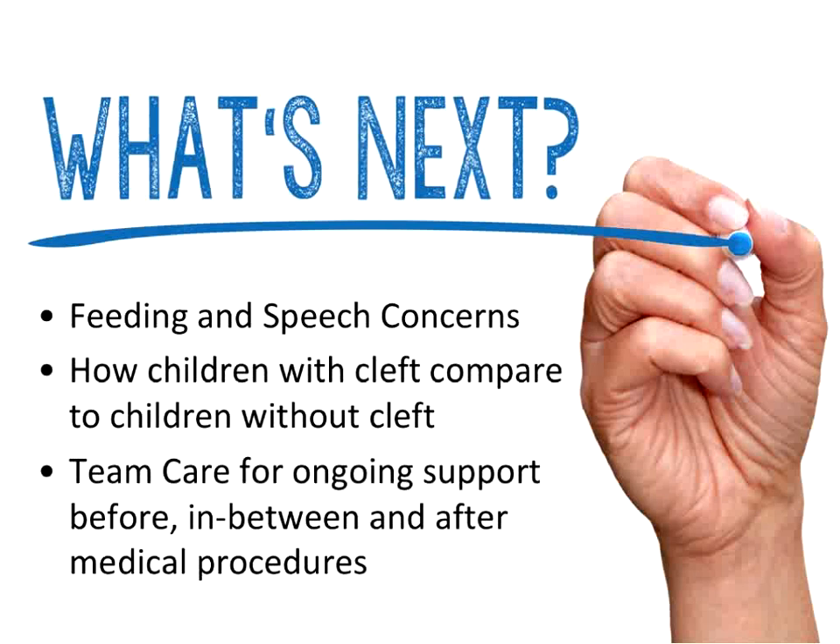The environmental risk factors would be prenatal — exposure of the mother. There are some medicines with a connection: seizure medications, some medications for diabetes. Vitamin deficiency can be linked to increased incidence of clefting, as well as exposure to drugs, alcohol, and smoking.